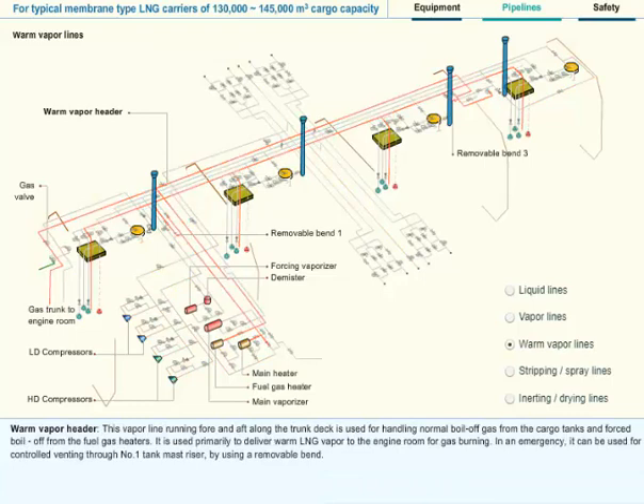Warm Vapor Header: This vapor line, running fore and aft along the trunk deck, is used for handling normal boil-off gas from the cargo tanks and forced boil-off from the fuel gas heaters. It is used primarily to deliver warm LNG vapor to the engine room for gas burning. In an emergency, it can be used for controlled venting through number one tank mast riser by using a removable bend.